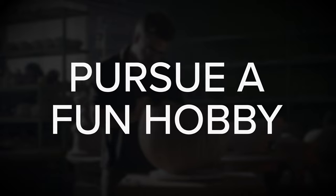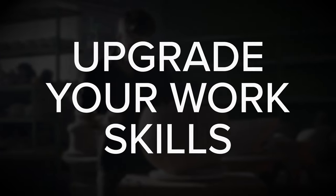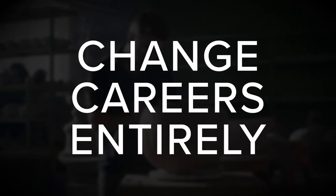One of the most rewarding aspects of life is developing new skills. Whether you want to pursue a fun hobby, upgrade your work skills, or perhaps change careers entirely, learning something new can be both challenging and fulfilling.